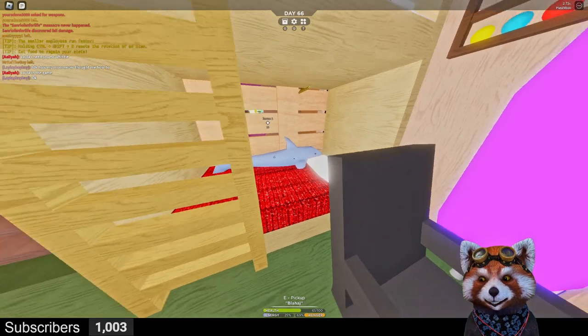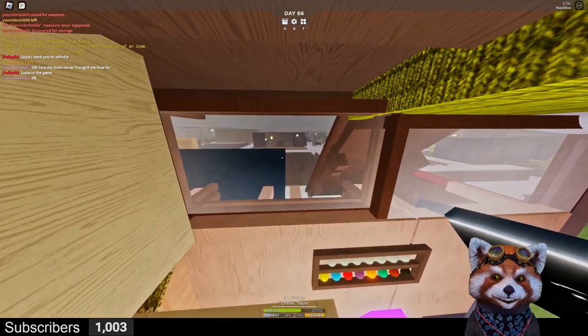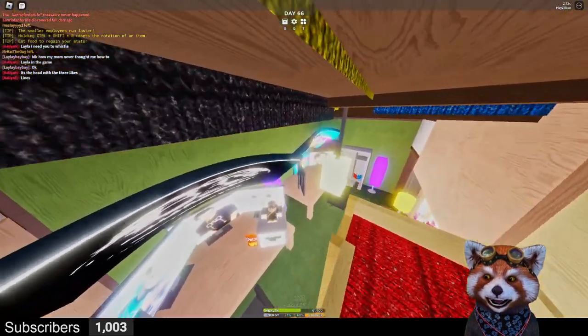Here's the bunk bed — check it out! We got a shark in here. And here's my bed — my bed's pretty empty, but I do have a great view. I can see outside into the IKEA store anytime!